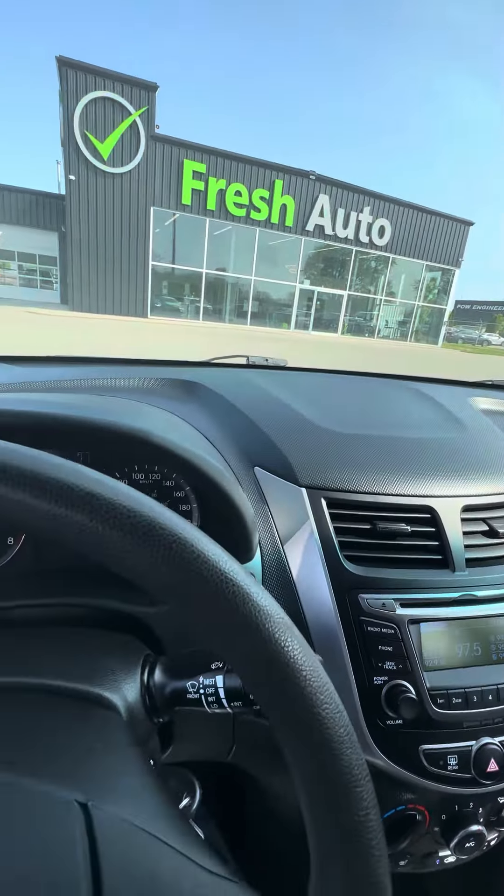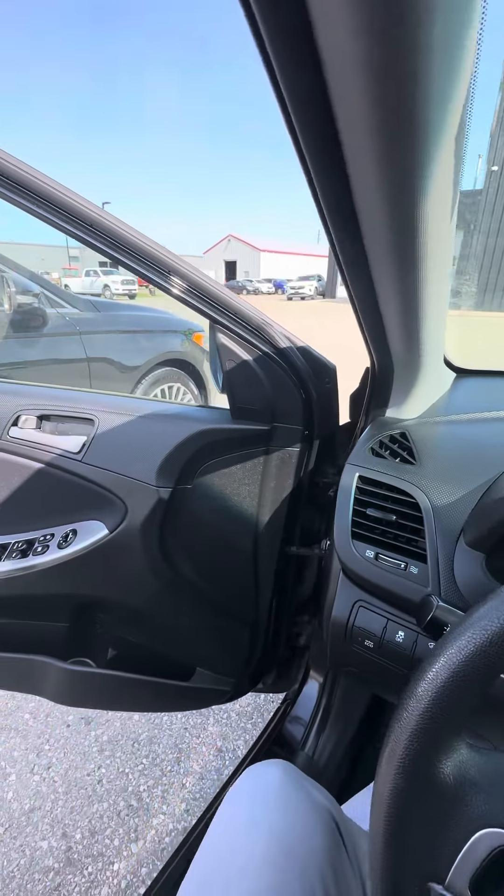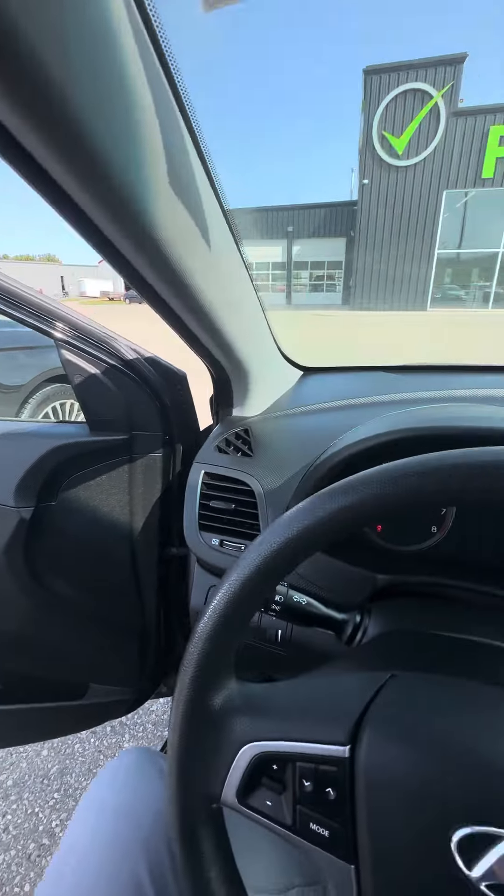The interior is very clean. If you have any questions, feel free to reach out — we're more than happy to help. Hope to see you here soon at Fresh Auto.